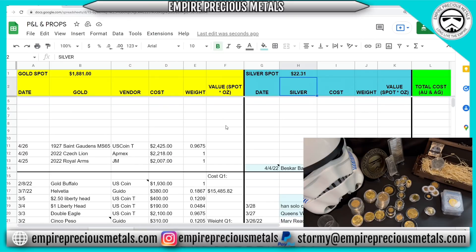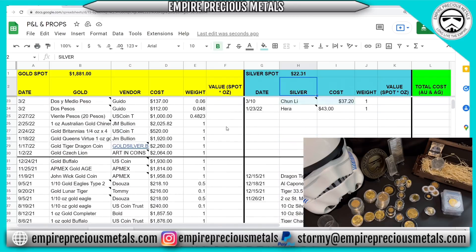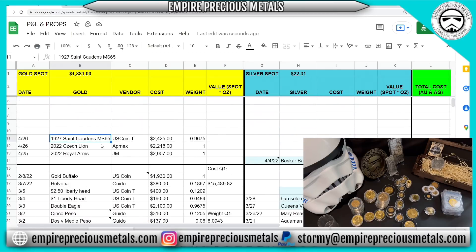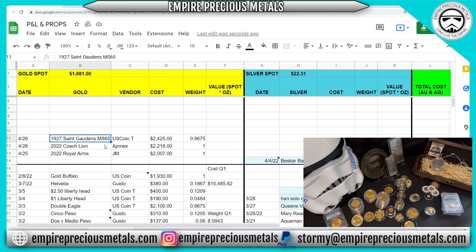This spreadsheet is not all of my holdings — just some of them. I keep track of the various vendors I buy from, the date I purchased, and how I purchased everything — just in case I ever get audited by the IRS, since I am a bullion dealer. I'm going to check everything off as I come across the physical coins. We've got the 1927 Saint-Gaudens MS65 — a recent pickup — that's accounted for.